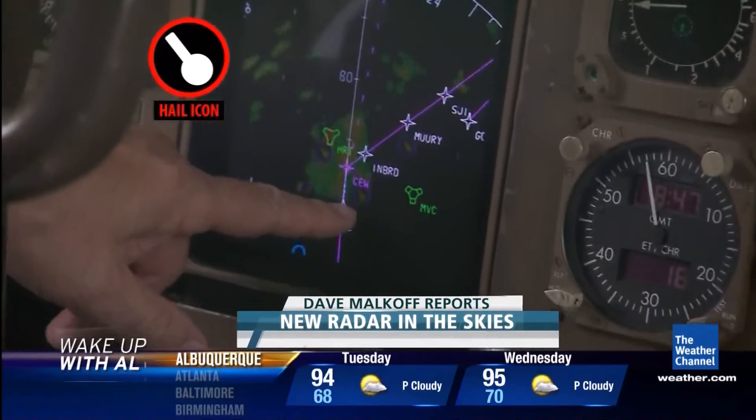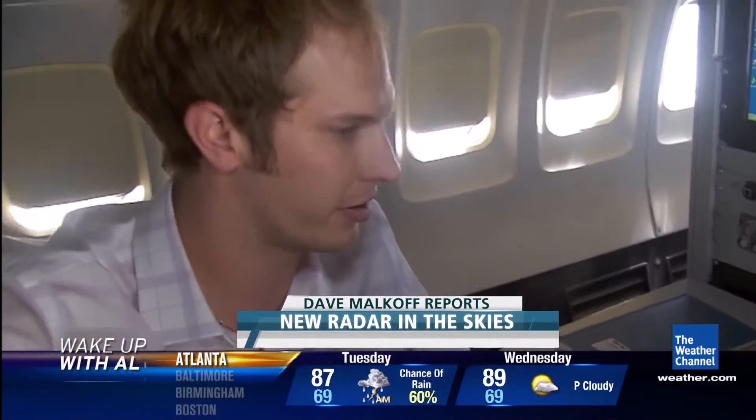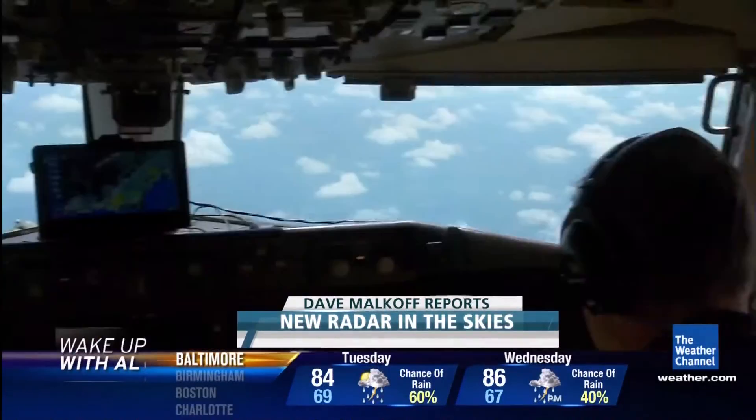That reversed comma shape — whatever it is — that's hail. Hail is very dangerous for an aircraft: it can damage the windshield, the front leading edge of the wings, as well as the nose cone. If you're getting hit by hail, you're also being hit by turbulence. Brennan Kilty is a radar engineer here to explain the upgraded 3D radar system they call IntuVue.